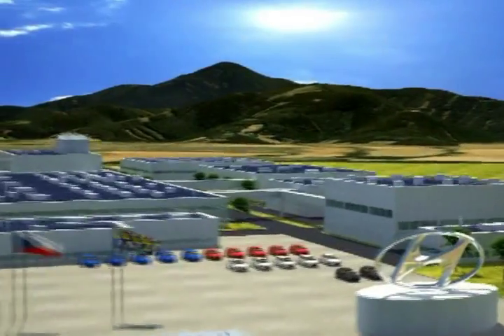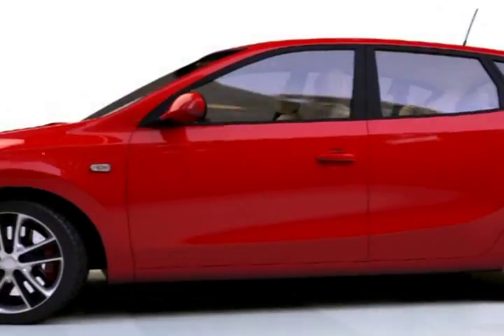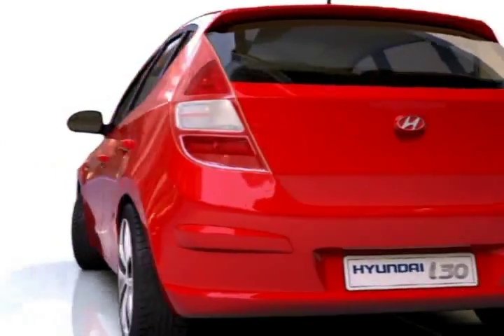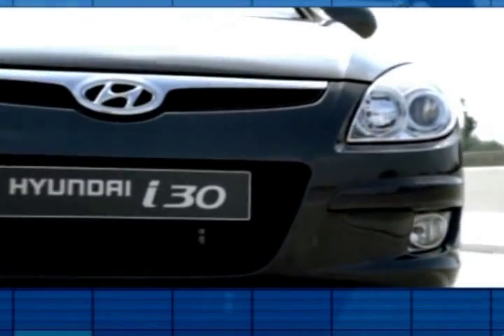Every single minute, one completed and tested car leaves the production line. The capacity of the plant is 300,000 cars per year. With the new Hyundai i30, a new era of cars has arrived — a car that sets new standards in the C segment.